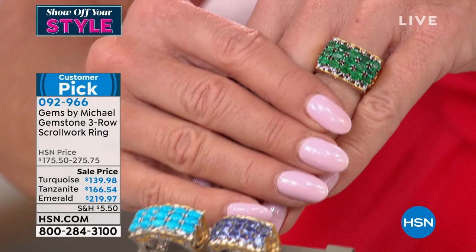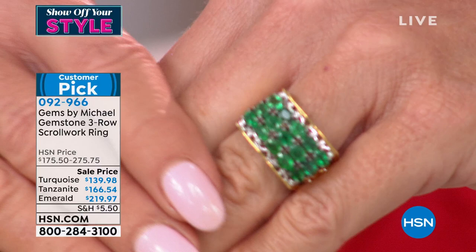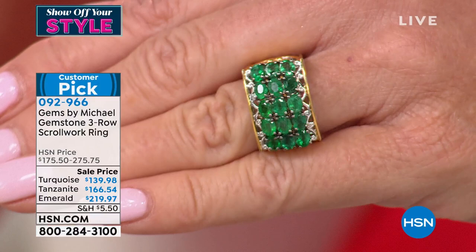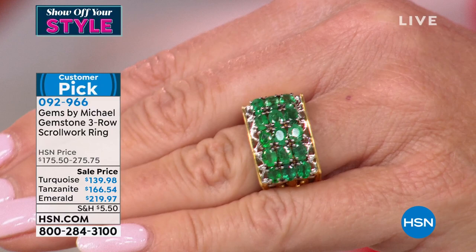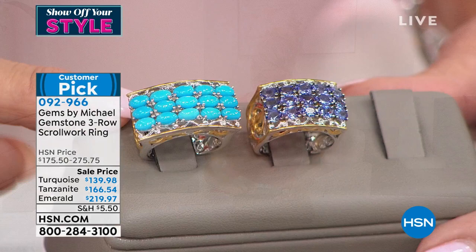The stones become hyper-saturated in color. Of all the time you've been on television, Lynn, have you seen anything like this quality at this price? No way in a million years — maybe in a synthetic stone. To get that perfect flawless color with that intensity of emerald green, never. That's why it is a customer pick on HSN.com. Read the reviews — whichever one you choose you can't go wrong, especially today at $219 for the emerald and $139.98 for the sleeping beauty turquoise.